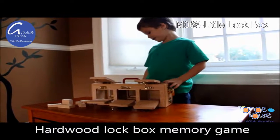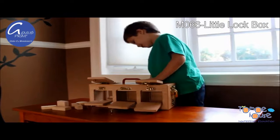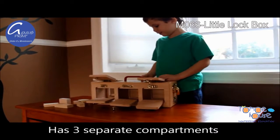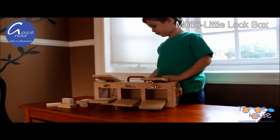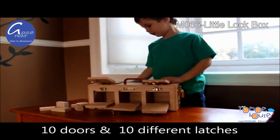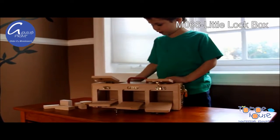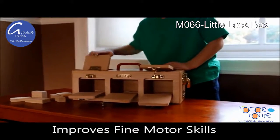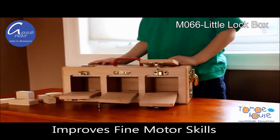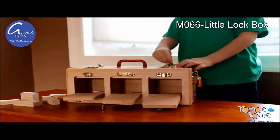Yes, it is. What do you like about it? My sister doesn't know where I hide my toys. Do you hide toys in there? Uh-huh. What else do you do with them? Sometimes I lock it so my sister doesn't know how to unlock it. Oh, that's tricky.